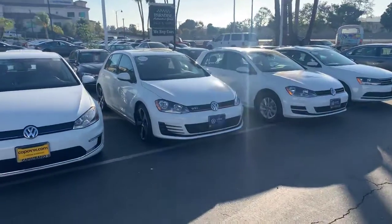Good afternoon, Dallas. This is Mike over at Capistrano Volkswagen. We spoke on the phone a little while ago. I want to take a moment to introduce myself and also give you a quick look at the GTI that you inquired about.